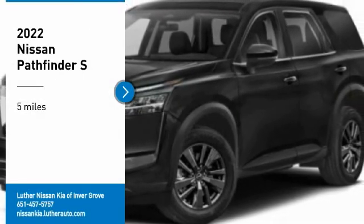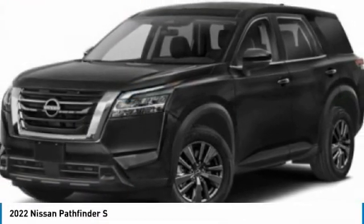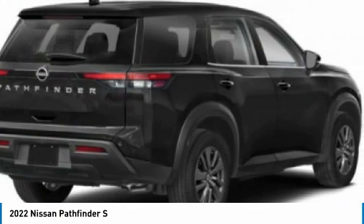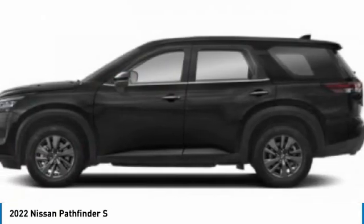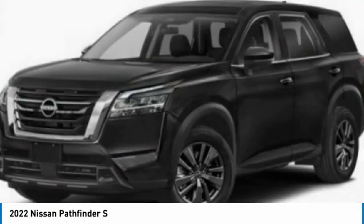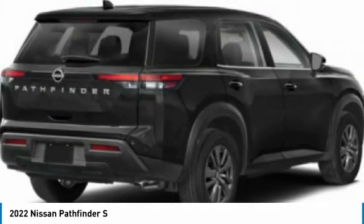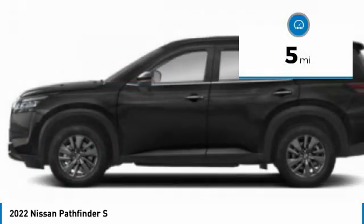Take a ride in the 2022 Pathfinder. The Pathfinder has a premium interior with three rows of seating for up to seven passengers, as well as versatile seating and cargo configurations. This SUV appeals to both truck lovers and car lovers. This vehicle has less than 100 miles.